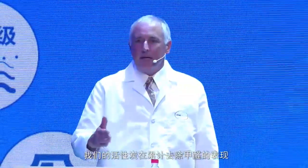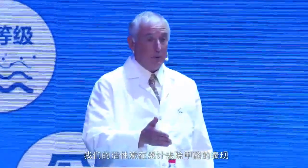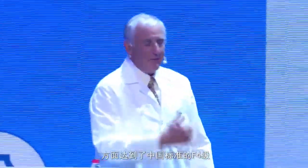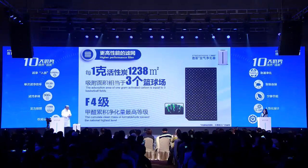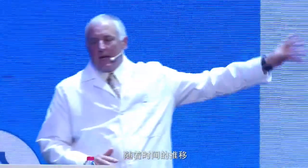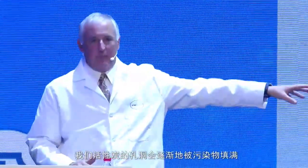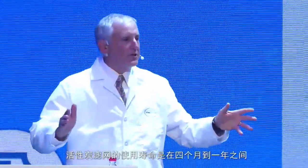Just like our HEPA ranking of P4, there's a similar ranking from China's test standards for formaldehyde removal. I'm pleased to say we have achieved F4 for formaldehyde removal — the highest ranking. Key point: those pores — the macro and micro pores — will get filled and reach capacity, and your lifespan can go anywhere from four months to one year on the carbon filter.